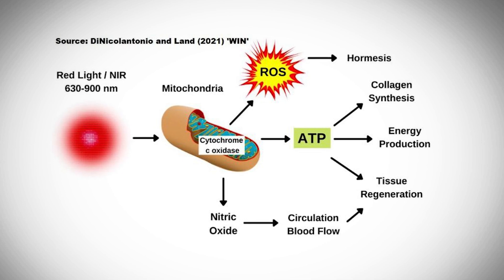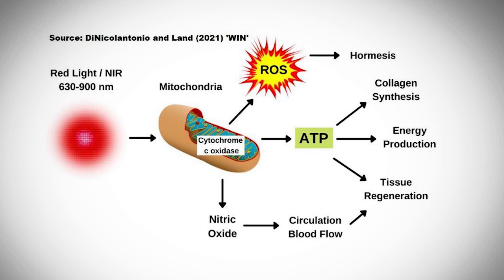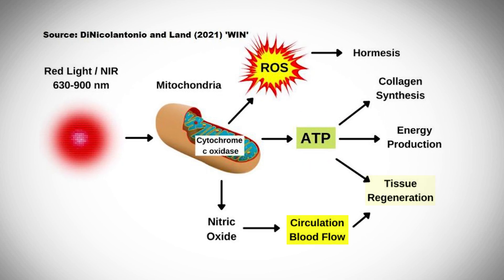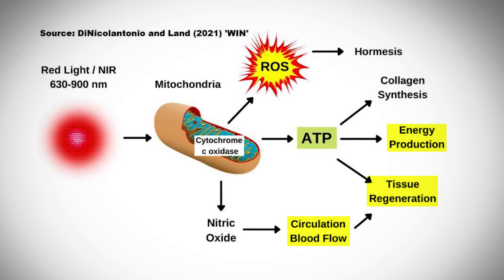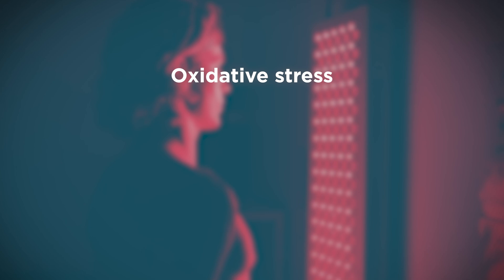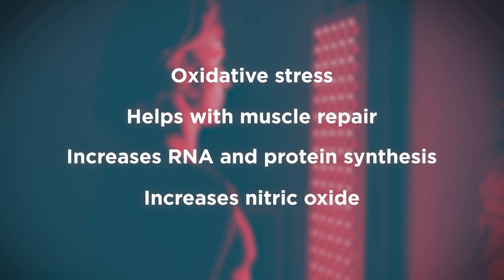Red and near-infrared light stimulates cytochrome C oxidase inside complex 4 of the mitochondrial electron transport chain, which promotes ATP synthesis, blood circulation, tissue regeneration, energy production, and collagen synthesis. Red light therapy also protects against oxidative stress, helps with muscle repair, increases RNA and protein synthesis, and increases nitric oxide.